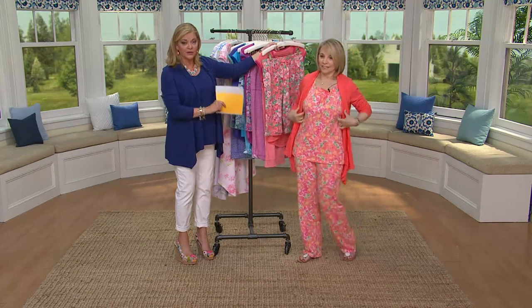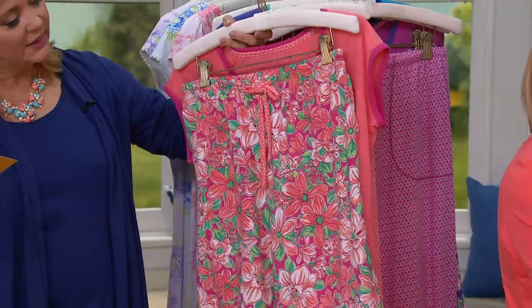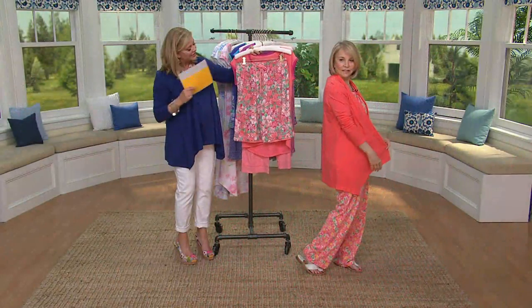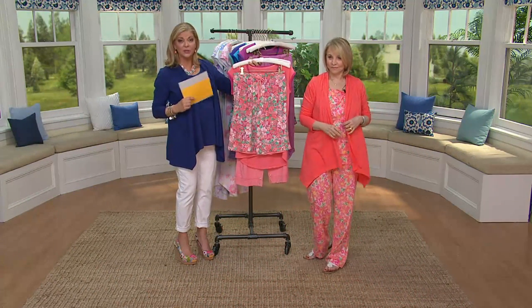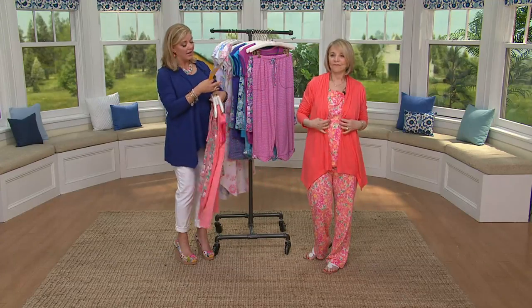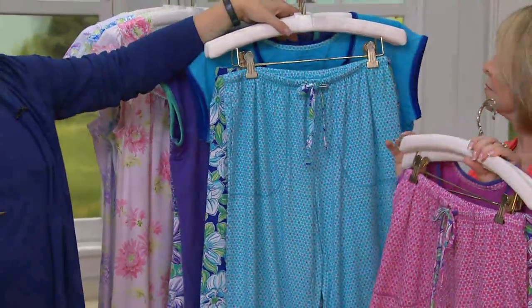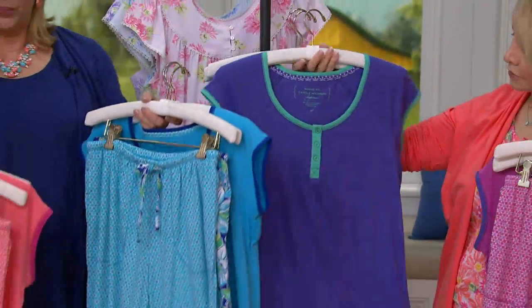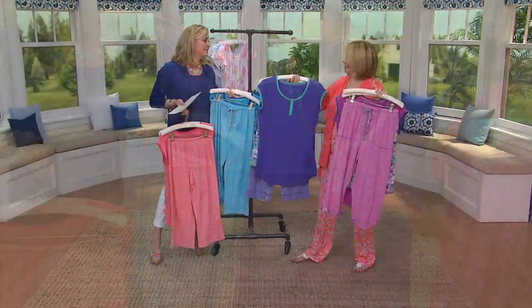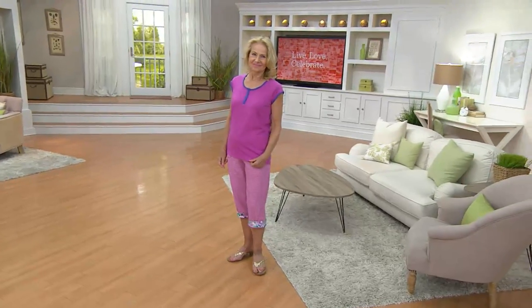Carol is wearing the Today's Special Value in the coral. This is called Sunburst — it's the perfect companion piece if you want to do something like that. Here is your fuchsia, your turquoise, and your purple. So this is a great gift — it's not just a two-piece, it's a wardrobe you're giving someone. It doesn't matter how old you are; everybody is going to enjoy this.